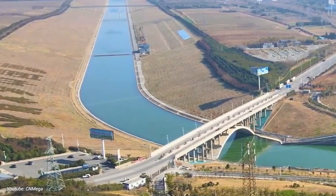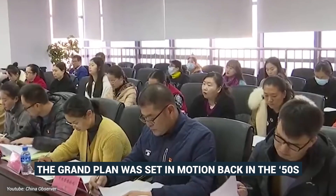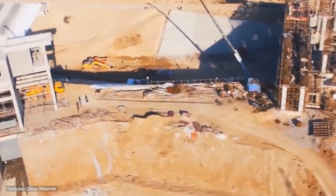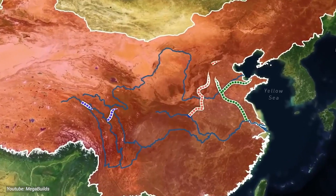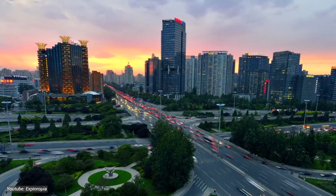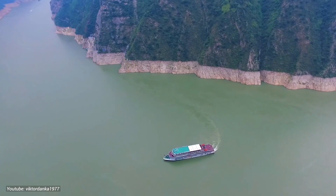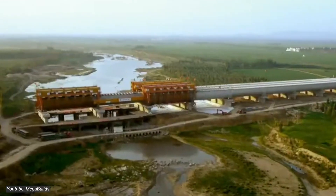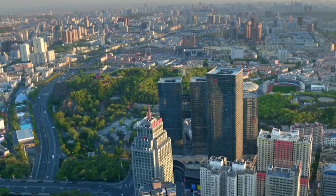It's like the Aquaman of infrastructure projects, only without the Trident. The grand plan was set in motion back in the 50s, but it was in the 90s that things kicked into gear. The project unfolds in three mammoth phases. Phase 1, the Eastern Route, channels water from the Yangtze River to quench the thirst of Beijing and beyond. Then there's the Central Route, snaking through mountains and valleys to reach the Yellow River. And last but not least, the Western Route is still in the pipeline, promising to deliver liquid gold to the arid regions of Xinjiang.